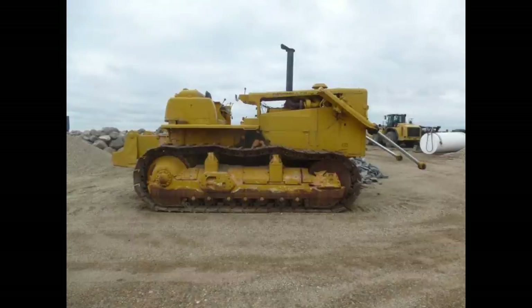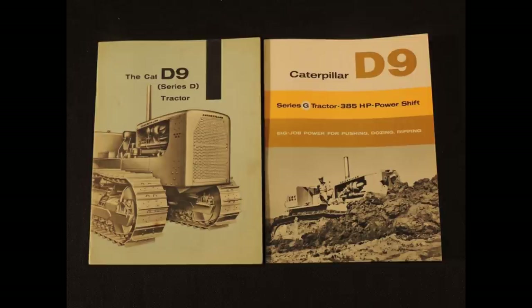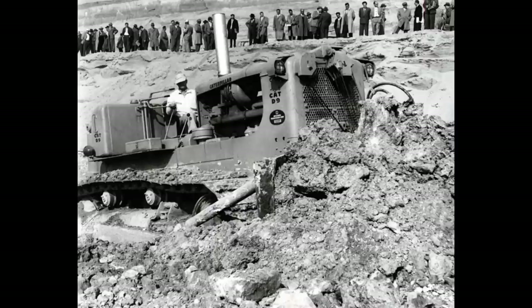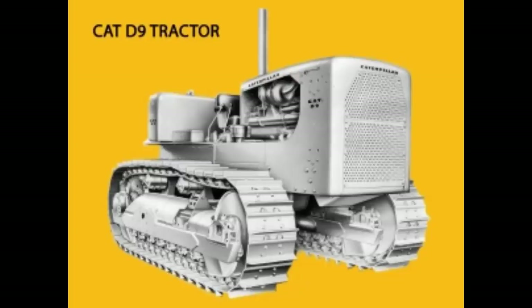Number 4: Caterpillar D9. This was built from 1955 to 1959 in Peoria, Illinois, manufactured by Caterpillar. The engine is a Caterpillar D353 turbocharged diesel with six cylinders and liquid-cooled. The engine is roughly 1,473 cubic inches. Horsepower came in between 230 and 286. The chassis is a crawler, the cab had an open operator station, and the weight of this tractor is about 66,000 pounds.